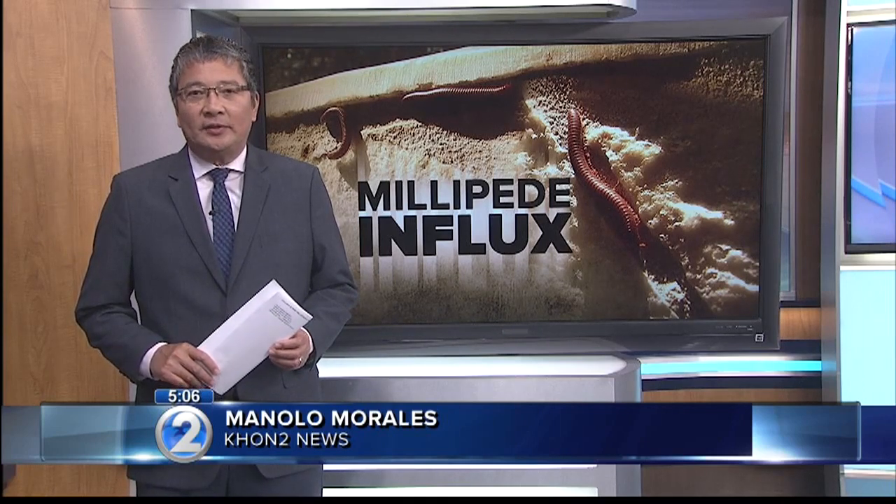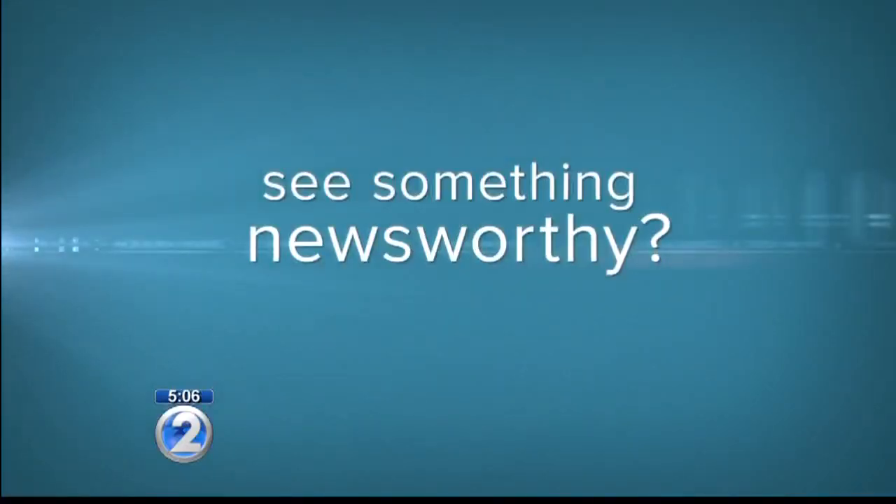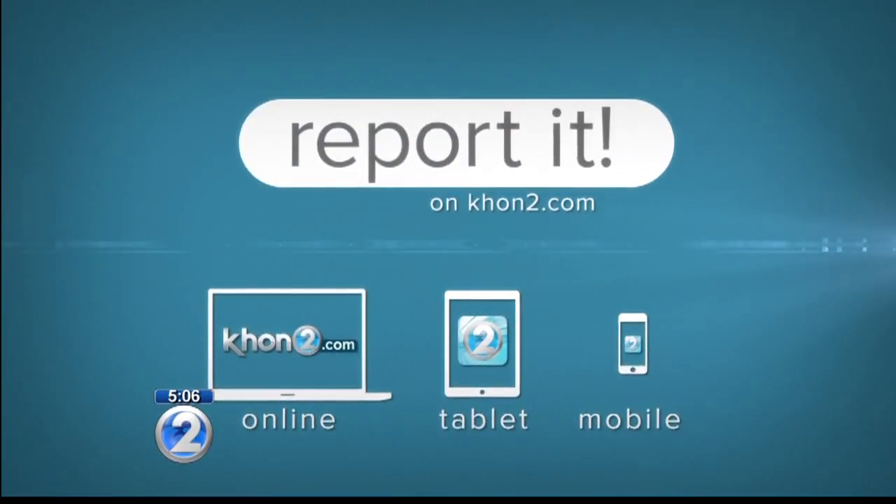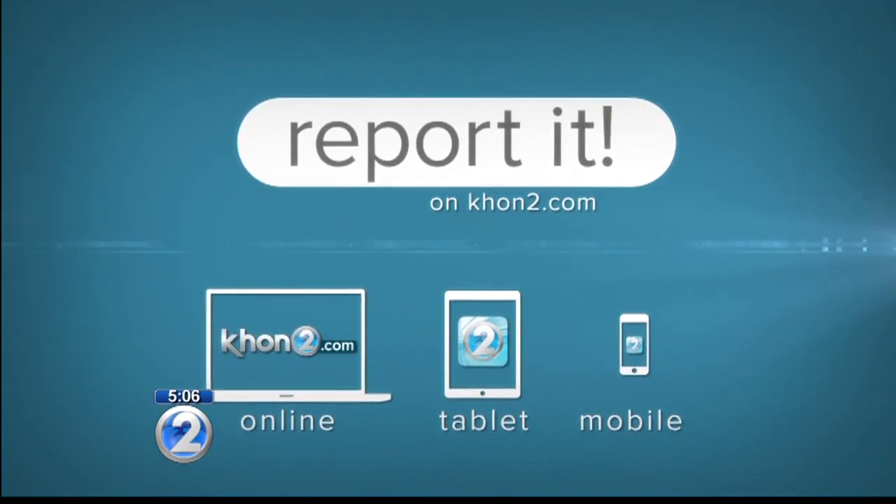Manolo Morales, KHON2 News. People reached out to us using the Reported feature on our website. If you see something you want us to check out, report it at KHON2.com or through the KHON2 mobile app.